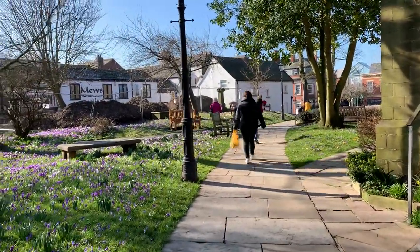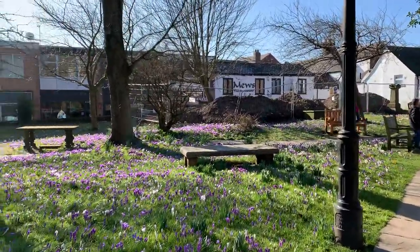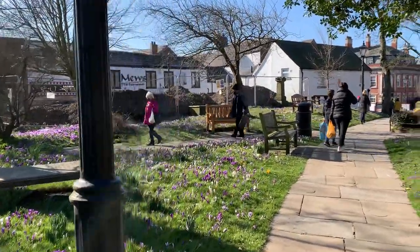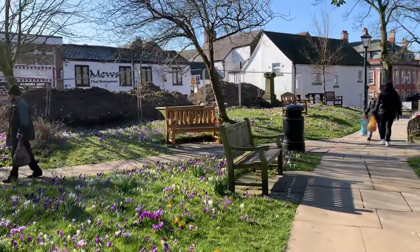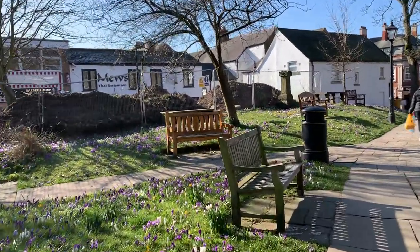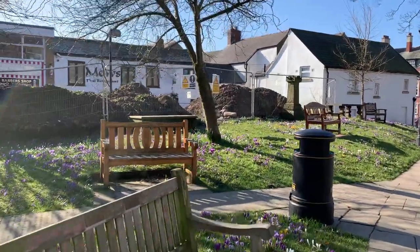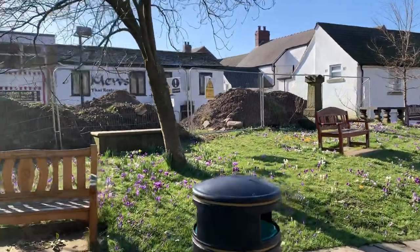In 1973 the churchyard was covered almost entirely in horizontal gravestones. From what I can gather, they were quite uneven and a bit dangerous, so they were all lifted. Most of them were made into paths, which is why they're flat on the floor. There were some really old ones, dating back to the 1700s and 1800s.